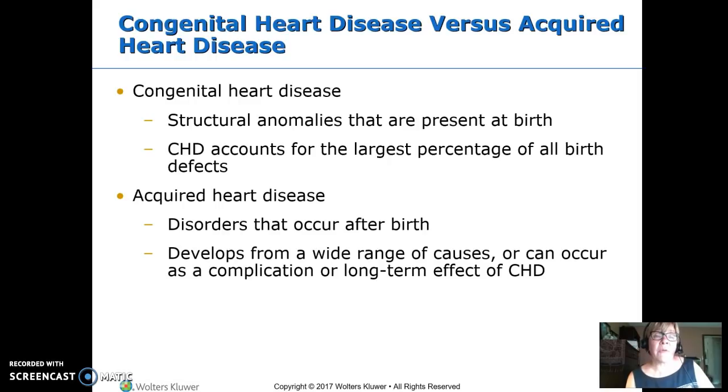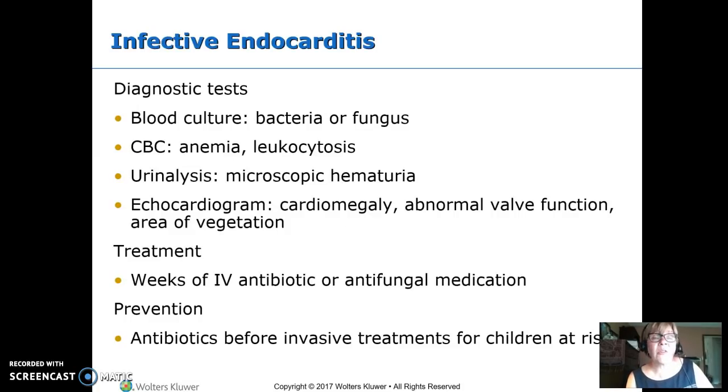Moving from congenital heart disease to acquired problems: congenital means born with a structural anomaly that happened in utero, while acquired means something happened after birth — an infection or long-term complication. The first acquired condition is endocarditis — infective, caused by some sort of infection that got into the endocardium, the lining of the heart.